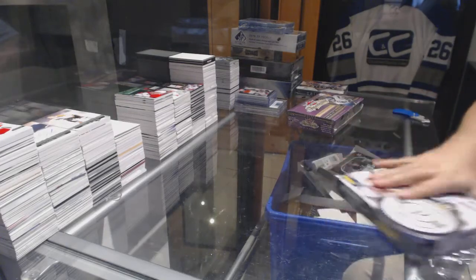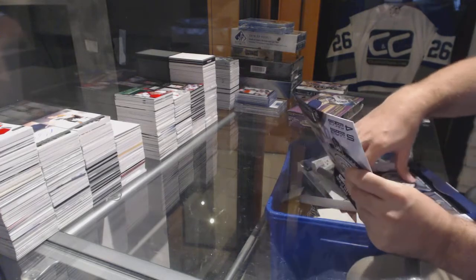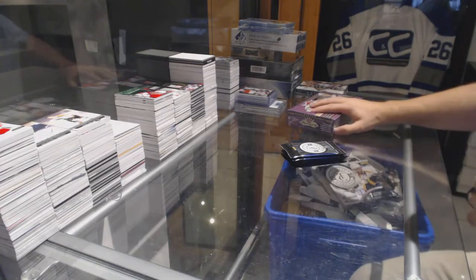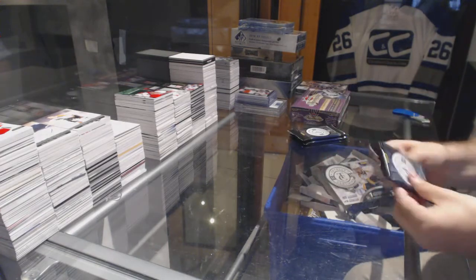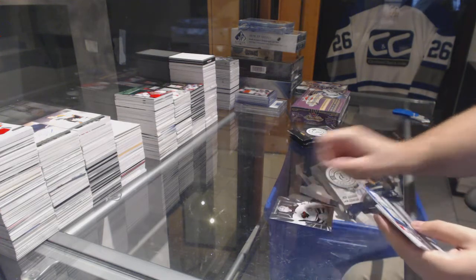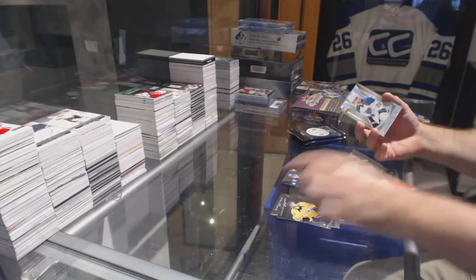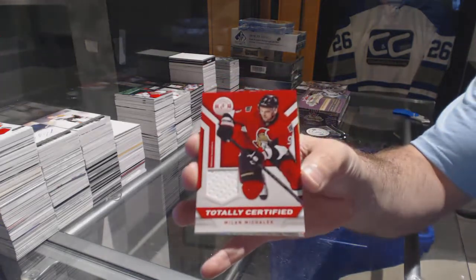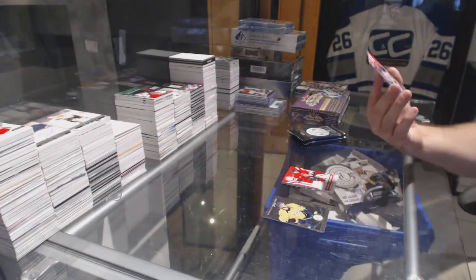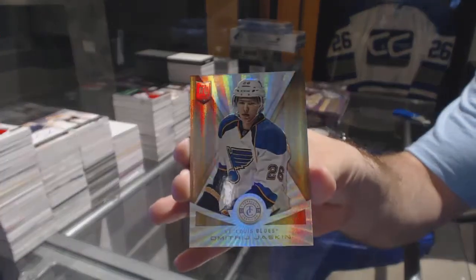Continuing on CC Break 7710, we have the Totally Certified 1314 and the 1617 Showcase. We've got a rookie for the Canucks of Nicholas Jensen, a jersey of Milan McCulloch for the Sens, and a 5-of-5 rookie for the St. Louis Blues, Dmitry Jaskin.